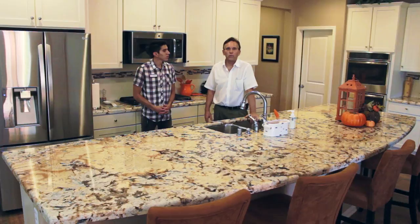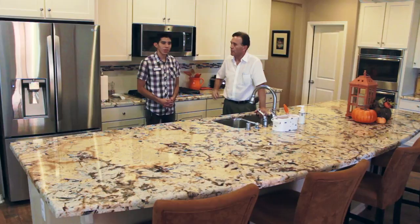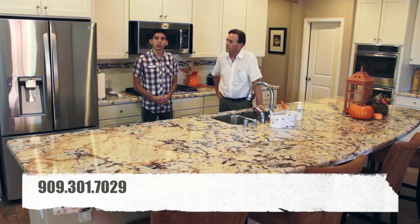Thanks for watching the tour of this house. I want to introduce you to the buyer's agent for the area — this is Israel Zamorano. If you would like to take a look at this house in person, please give him a call. His number is 301-7029. Thank you Israel, and thanks for watching.